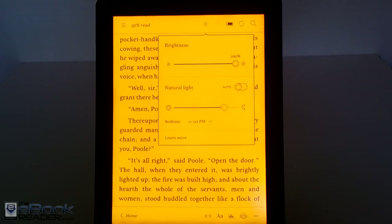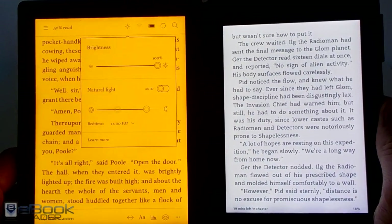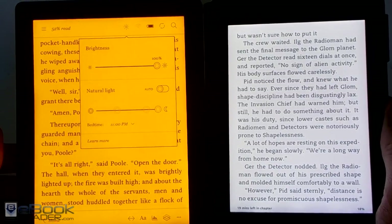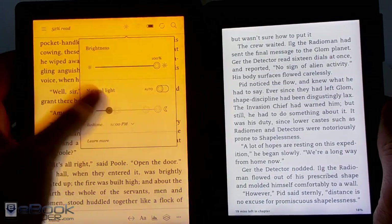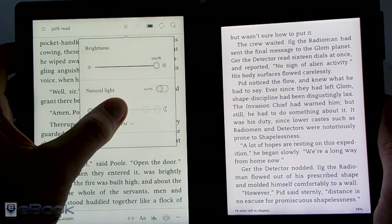If you like more of an orange tone to your front light, you can go in here and set it towards the right end of the spectrum, or you can have it more of a natural light. This is the Kindle Paperwhite. Like all frontlit eReaders, you only have the standard color that it comes with — just the natural lighter tone, like it would be at the left end of the Aura's spectrum.